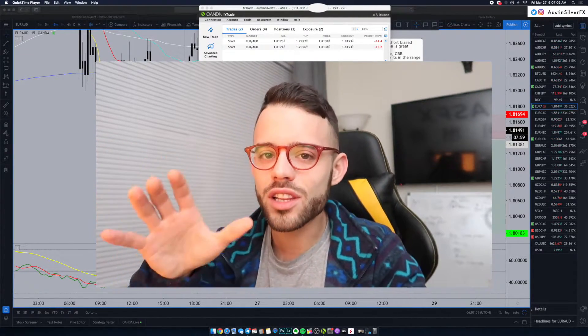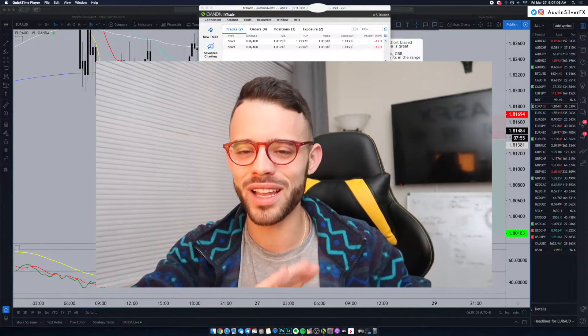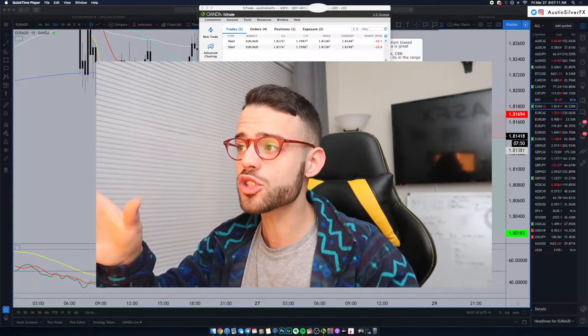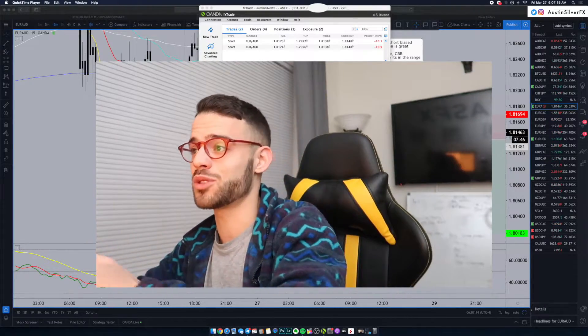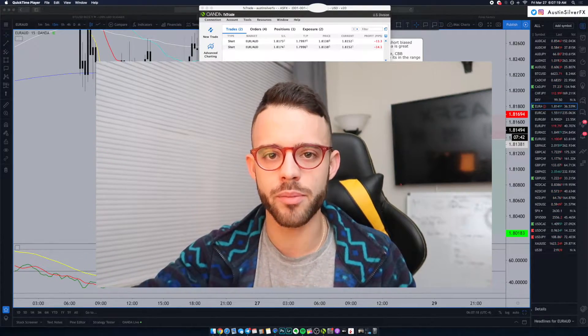This one, however, is a little bit choppier than those other four trades this week. All four of those, if you go back and watch the replays, they were like right into profit — very, very pain-free. But this one here, a little choppy, a little volatile. You saw I was down 15, down 20. Now I'm down 10, then I was just down five. So it's choppy right now.